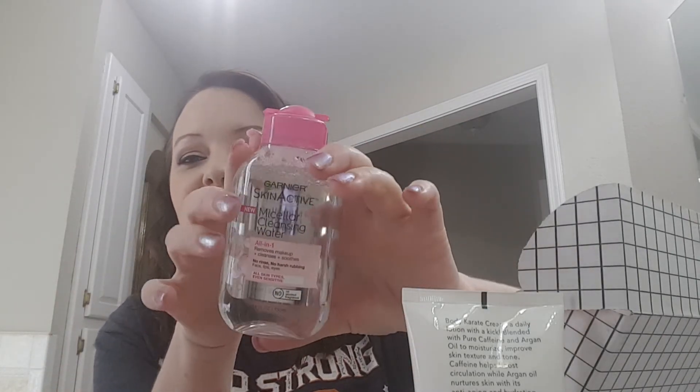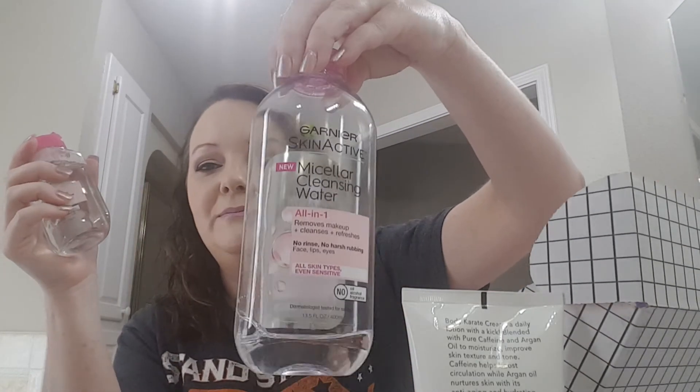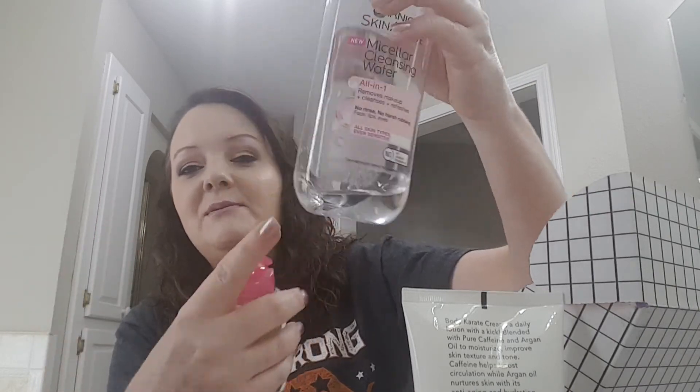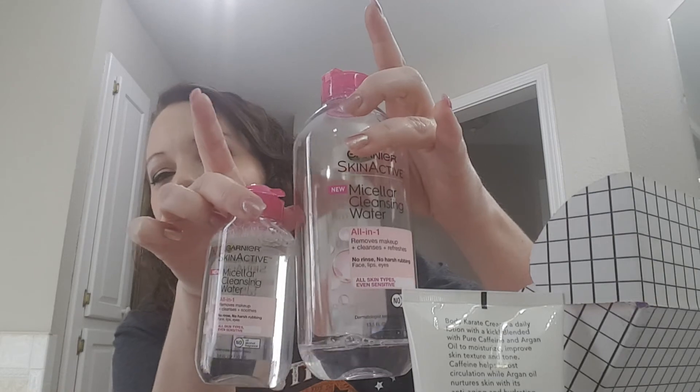I remember getting this — I still have it and thought it was so cute. It's the Garnier Skin Active Micellar Cleansing Water in a little bitty bottle. I haven't used my little one yet because I'm still working on my big one, but I'll definitely use that.